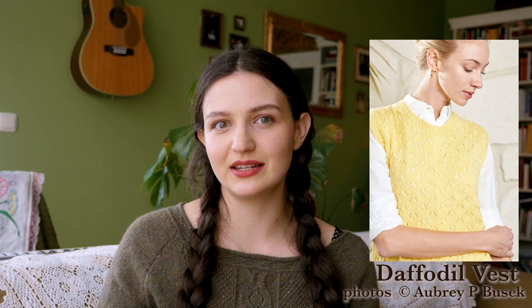Another free pattern is the Daffodilest Vest by Aubrey P. Boussac — a lovely vest with a simple lace design. I think it would be wonderful if you've yet to knit lace in a garment setting, as the motif is simple and continuous enough to become intuitive quickly. It would be an elegant piece to have year-round — as a layering piece in summer evenings, or in spring between seasons.